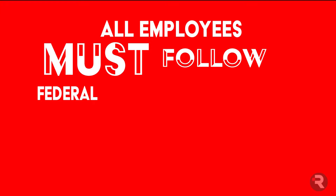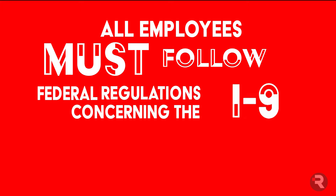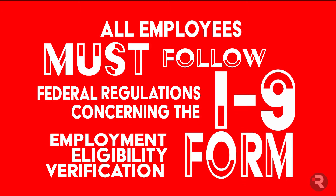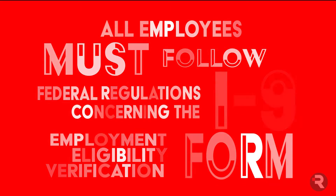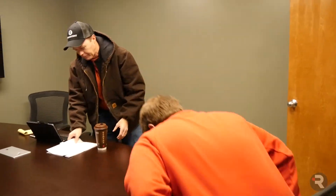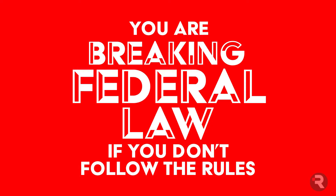When you hear someone say 'all employees must follow federal regulations concerning the I-9 employment eligibility verification form,' it no doubt sounds abstract, unimportant, and certainly not interesting. But here are the facts: if you are responsible for hiring new employees, the I-9 has everything to do with you, and whether you like it or not, you are breaking federal law if you don't follow the rules.